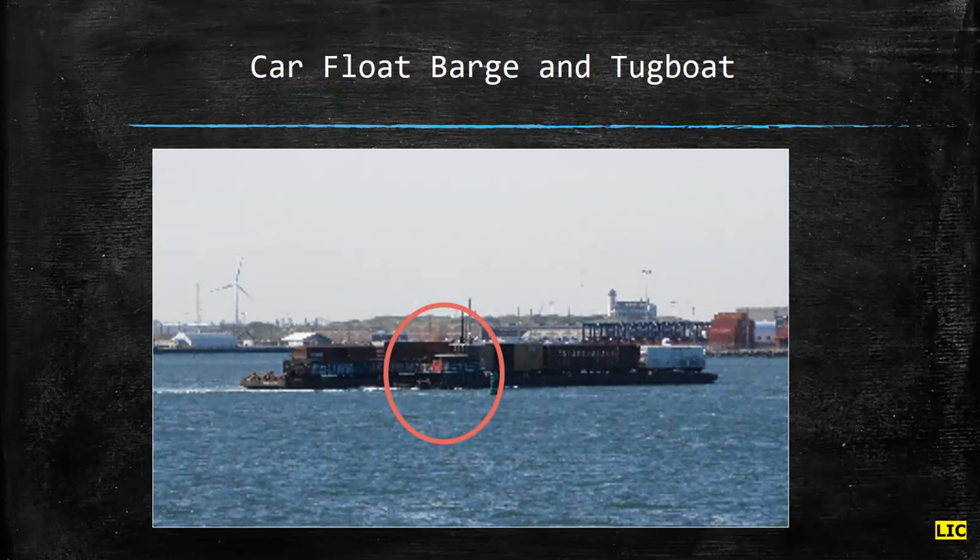This is what a car float barge and tugboat would look like if you were in New York Harbor in Long Island City in the 1940s, 1950s, 1960s. You can see the barge with the rail cars on top of it, and the tugboat is ferrying the barge probably in this case from New Jersey to Long Island City. You can still see some of these that are still in operation in Brooklyn near Bush Terminal.